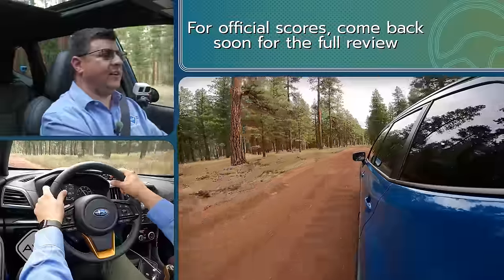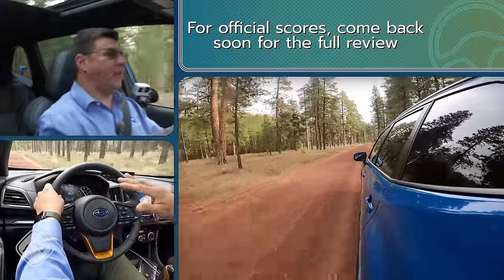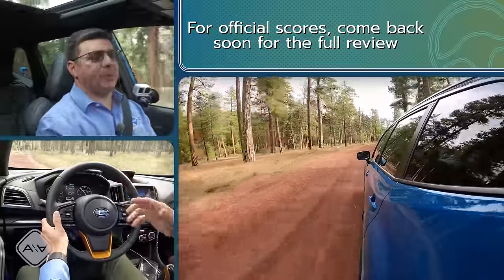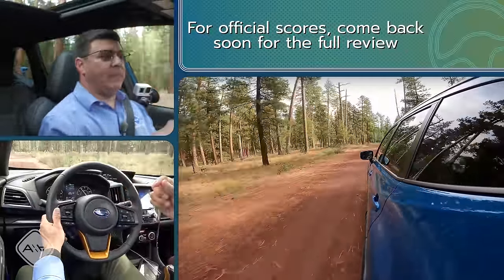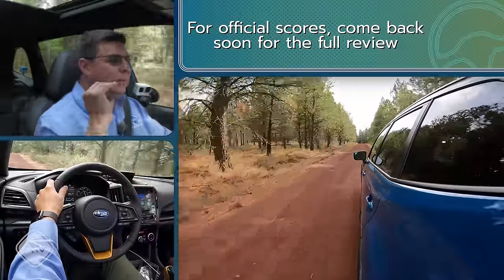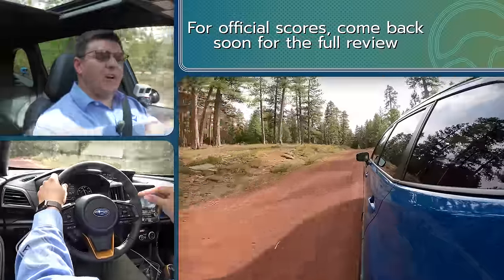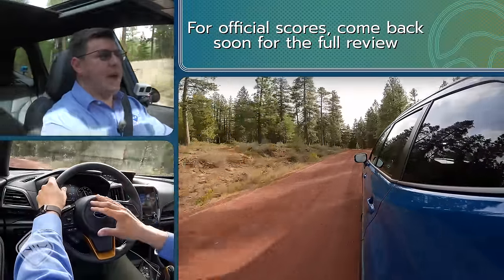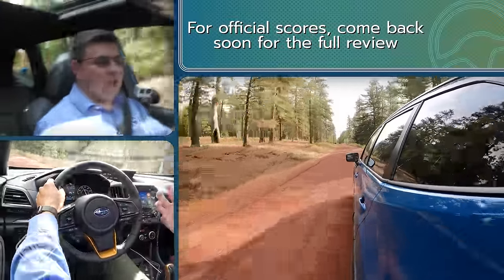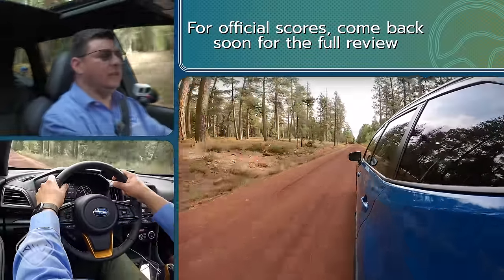Some may be disappointed that Subaru didn't put a turbocharged engine under the hood, but that was mainly done to keep costs low — adding a turbo probably would have made it the same price as the Outback Wilderness. The ride quality is pretty decent with these all-terrain tires, though it's a little firmer than the Outback. If you want something more supple on road, lean toward the Outback; if you want something more dynamic on road, this is it. Even with this suspension tune, the Forester Wilderness does a good job of smoothing out bumps at higher speeds on washboard roads.